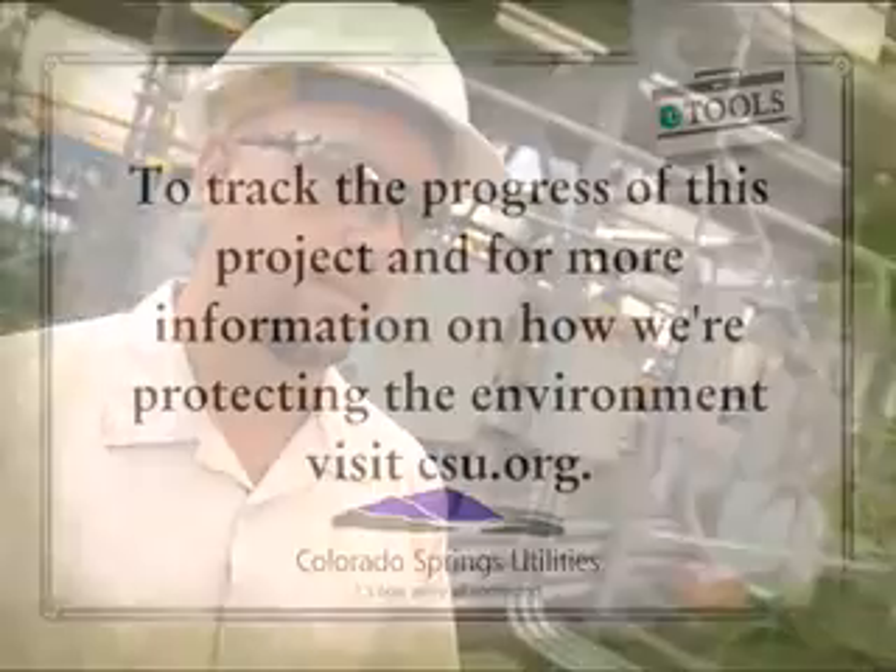I'm somebody that lives on this planet just like everybody else, and we've got to do everything that we can to help protect ourselves and help protect our future.